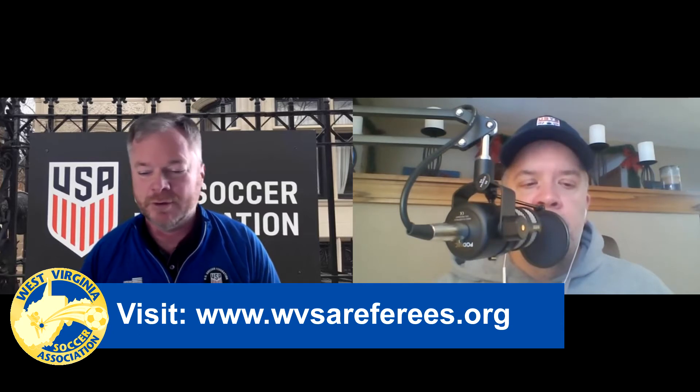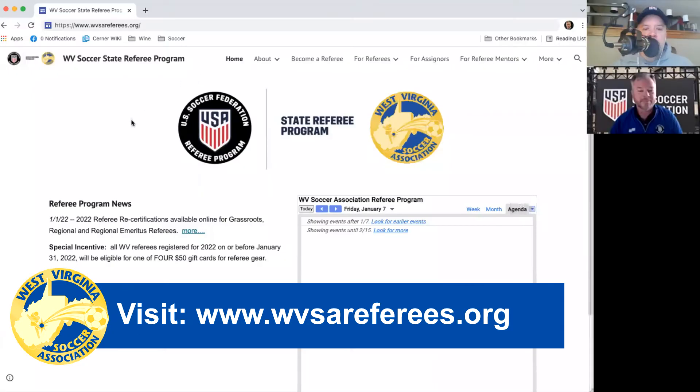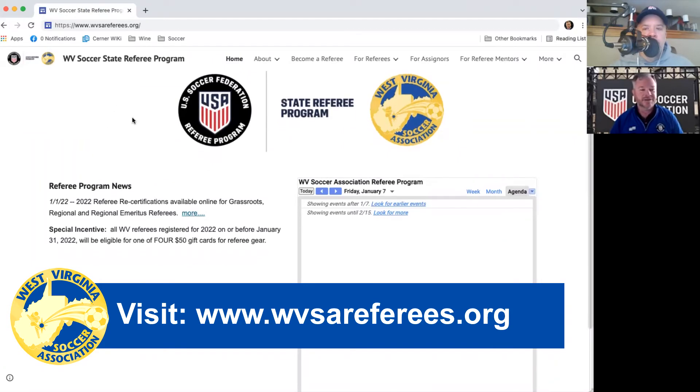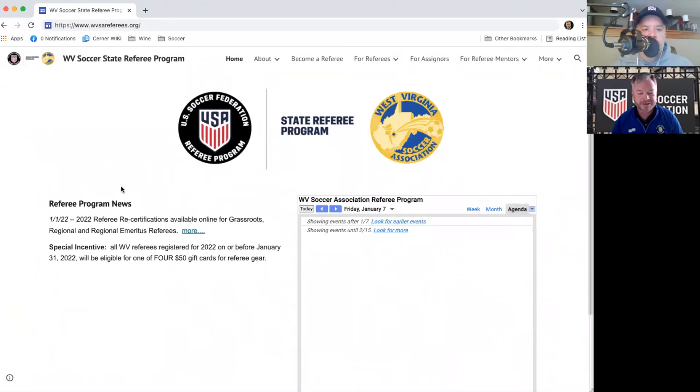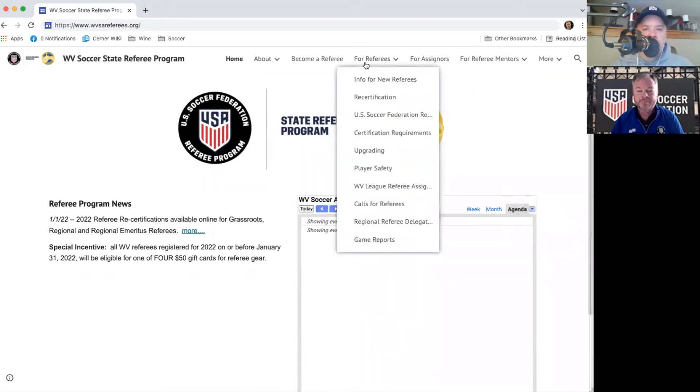I'm going to share my screen and walk people through that. Here's the website — wvsareferees.org. We'll have any program news updates here on the left, which mentions the recertification, as well as a calendar of events on the right. As we move closer to the spring season, that calendar will become populated with events, cups, state league, and that sort of thing. On the 'For Referees' menu at the top of the page, the second item down is Recertification.